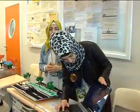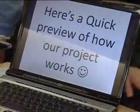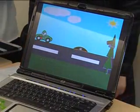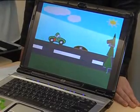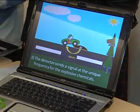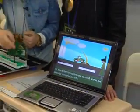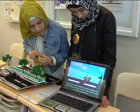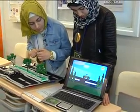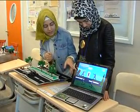Here's a video showing how our explosive detection works. The system sends a wave to the bomb and the bomb sends the wave back. The detector sends the signal to the security center, the camera takes the picture, and the police are notified. They will stop the car, remove the C4, and prevent it from causing harm.